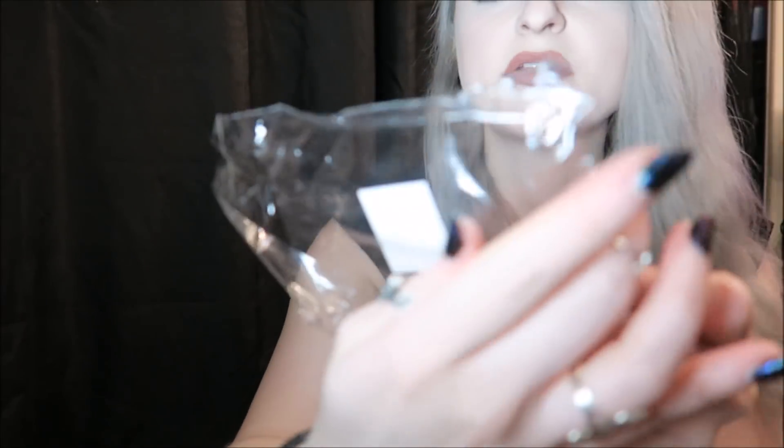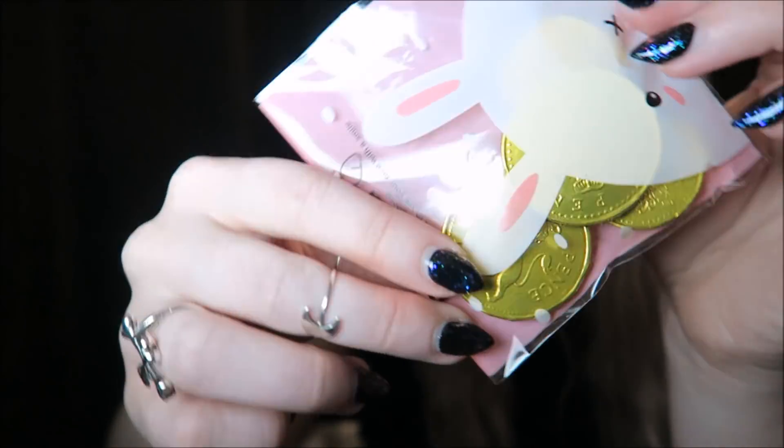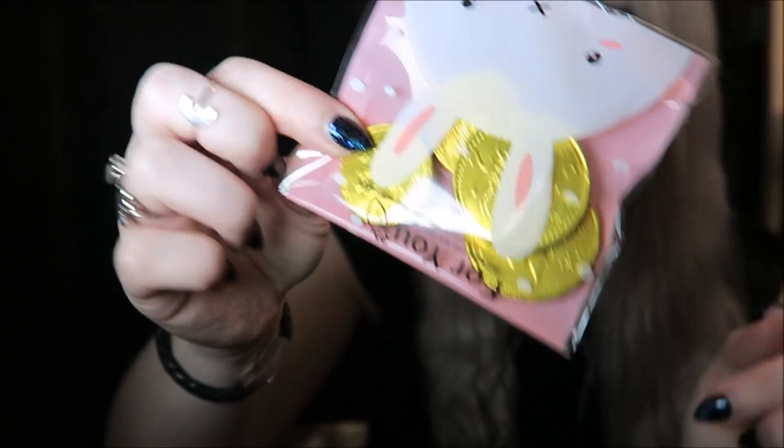I've noticed all of this stuff in here up to now is this brand — this Sass and Bell one — so maybe this box has a lot of their stuff. And the next thing is a cute little packet of chocolate coins, like a little treat.